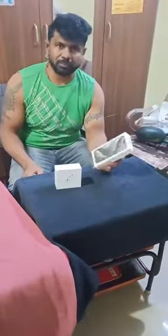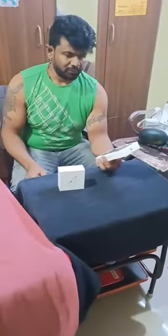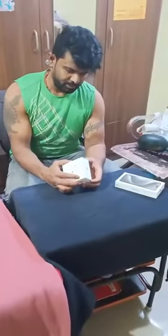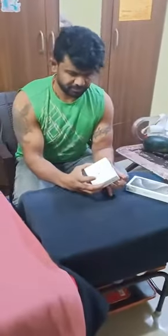Today I bought iPhone 15 Pro Max, 256GB, titanium, natural color, and with the AirPods second edition. And unboxing the box — AirPods.